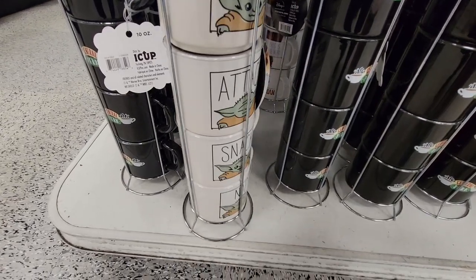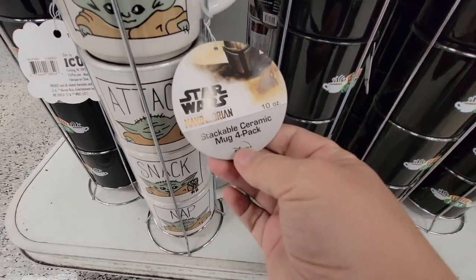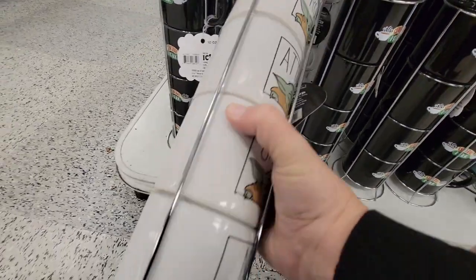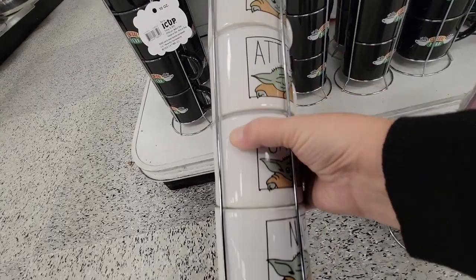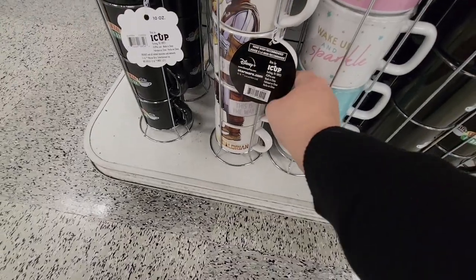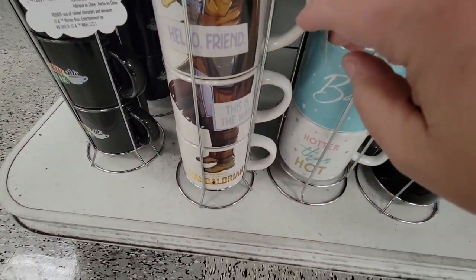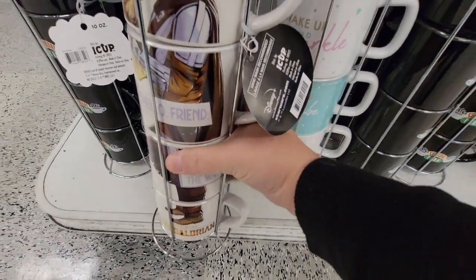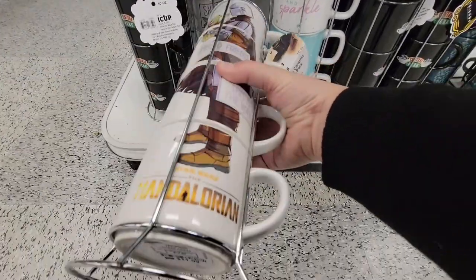If you are a Star Wars fan, especially if you love Grogu, you've got this little mug set. I'm handling these very carefully — $11.99, and that is actually a pretty good price too. And here's another one that all put together has a picture — this one was $11.99 as well. That is a really good price for these.